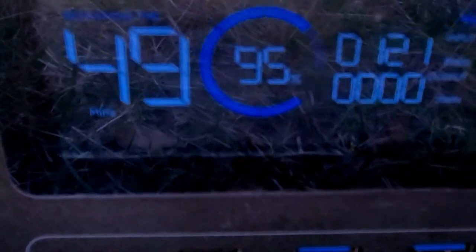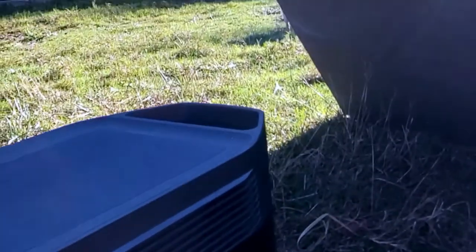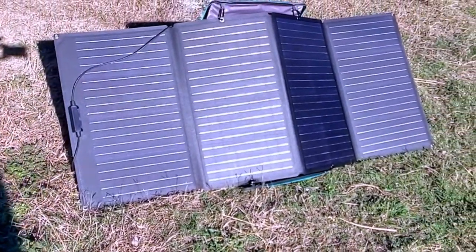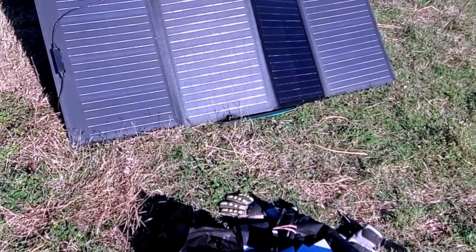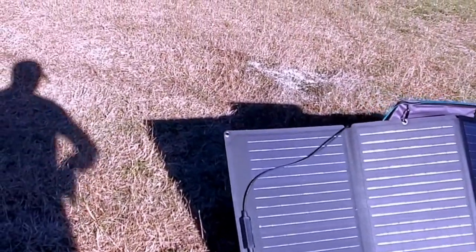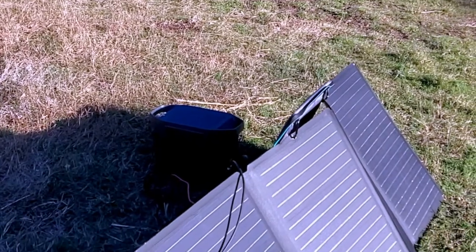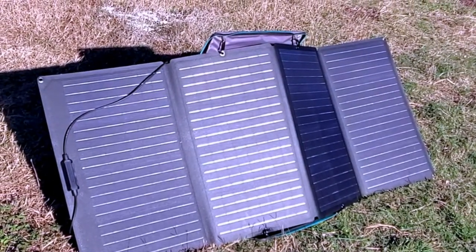Once it figures out how much sun it's getting — keep in mind the sun is going down now — it may take less than an hour to charge that last five percent. This is what it looks like when it's set up, as long as there are no obstructions. This system probably costs about $1,200, but it's well worth it. My dad even bought one after he saw it — so we have two of these in the family.